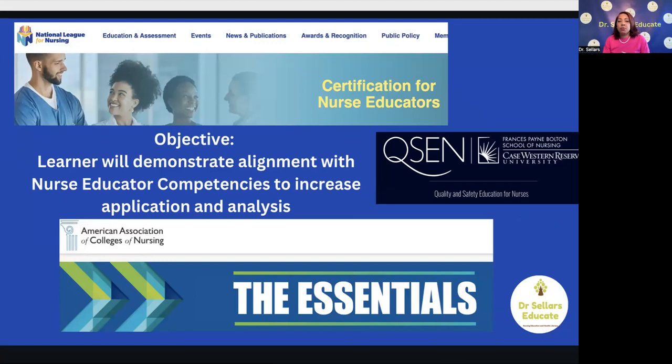Our objective is that you will be able to demonstrate alignment with nurse educator competencies to increase application and analysis using three resources: the NLN Candidate Handbook, which includes the detailed exam blueprint for each of the three exams; QSEN, making sure you're familiar with the crosswalk; and third, the AACN Essentials. QSEN has already done an amazing job aligning the QSEN competency statements with the AACN Essentials, and we are mapping the NLN nurse educator competencies to each of those QSEN competency statements.